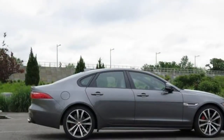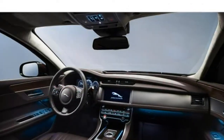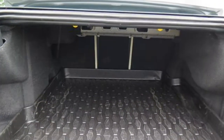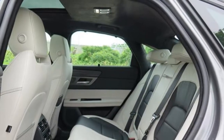In all but the base trim, you can fold the 40/20/40 split-folding rear seats down to create more room. Most find the trunk sizable enough to carry even bulky items like large suitcases and golf clubs. The available hands-free trunk lid is convenient when your hands are full.